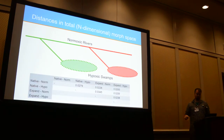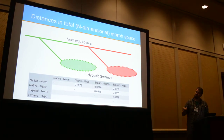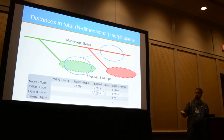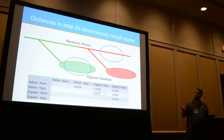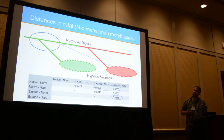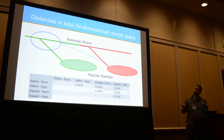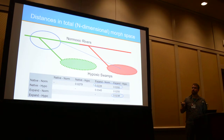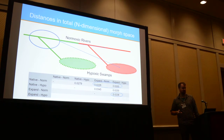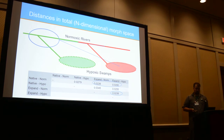In total n-dimensional morphospace — which personally hurts my brain — this is the distance, how divergent they are. The two most different populations are the native hypoxic fish and the expanding normoxic fish. The least divergent fish are the presumed source population with the two expanding populations, and then the comparison between the expanding populations. The lowest numbers are circled, and all of these differences are highly significant.